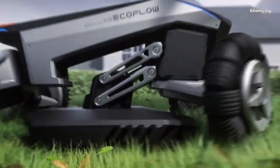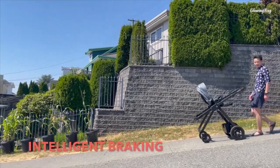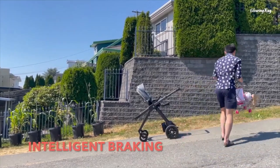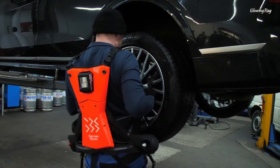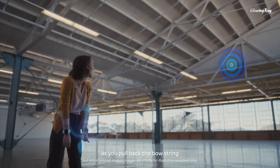Hello and welcome to my channel where I explore the latest and greatest innovations in technology. Today I'm going to show you some amazing new inventions that work with artificial intelligence, or AI for short. AI is the ability of machines to perform tasks that normally require human intelligence, such as learning, reasoning, and decision making.